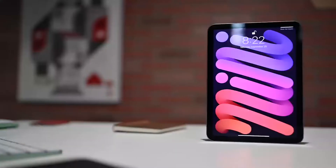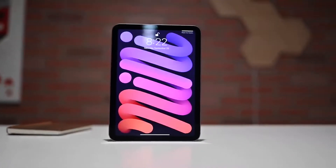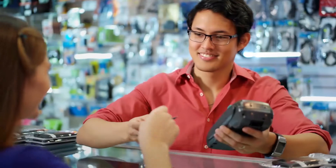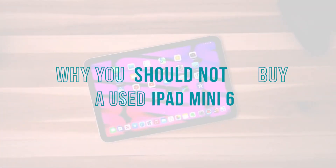You're a student or on a tight budget, and want an economical iPad like the iPad Mini 6 since you don't want a large tablet. You consider buying a used iPad to save money — that's smart, but we do not recommend it. Join us as we discuss 6 reasons why you should not buy a used iPad Mini 6.